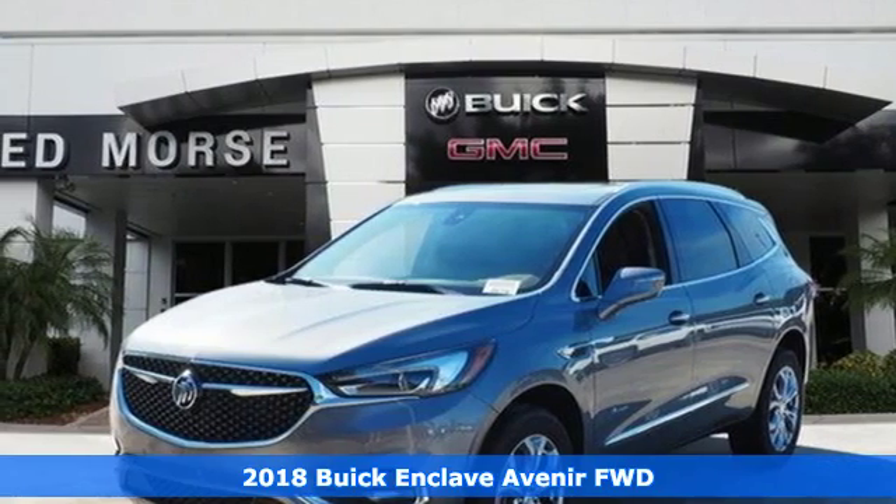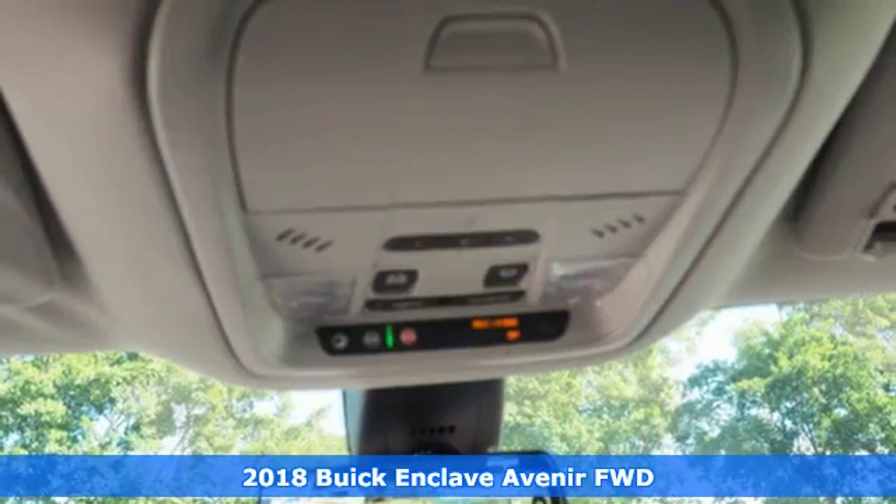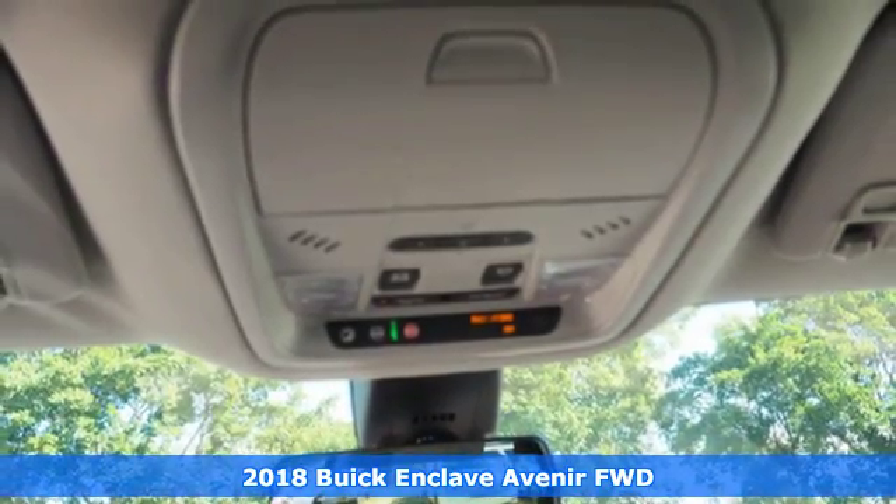It's a 2018 Buick Enclave. In a Buick, you get innovative technology and sophisticated design for the real world.